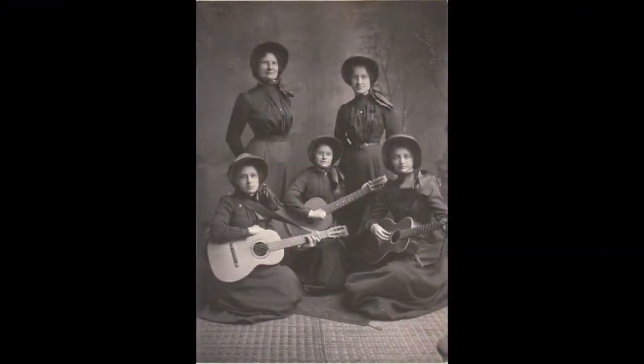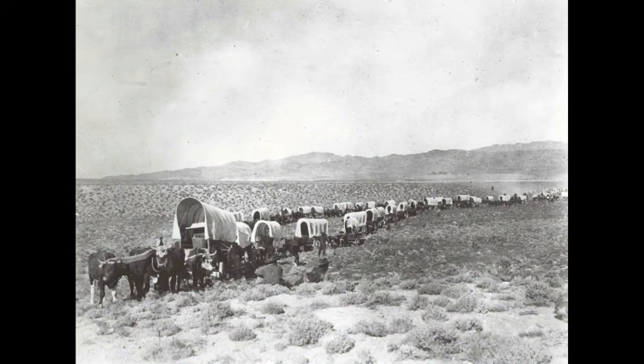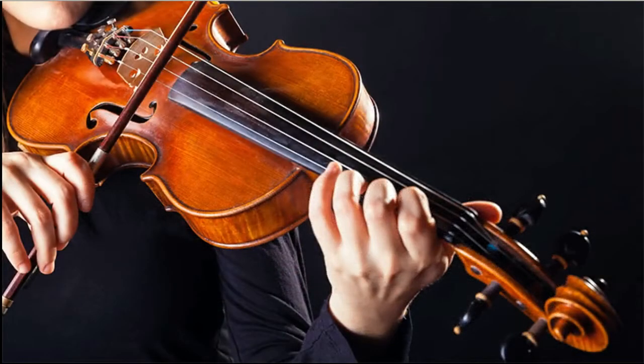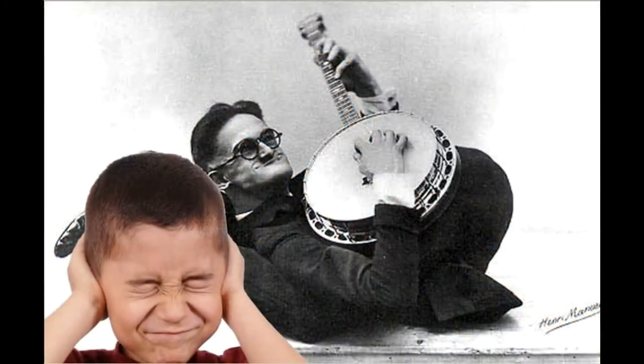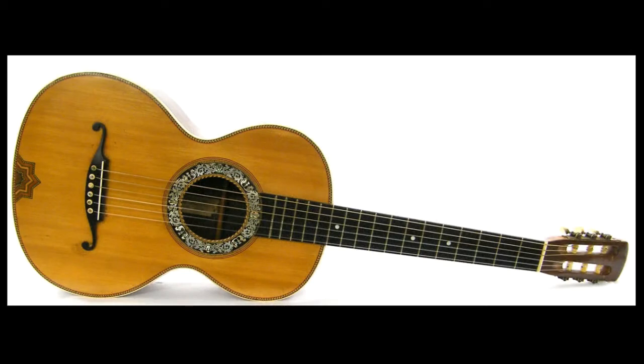The guitar began its rise to popularity in the latter part of the 19th century. Unlike a piano, it was easily transportable, which was important for people on the move like the American settlers moving west. Unlike a violin, which was also transportable, it was much better at providing an accompaniment for singing, and unlike a banjo, it actually sounded nice. It did however have one major drawback — guitars of that era lacked one important thing: volume.